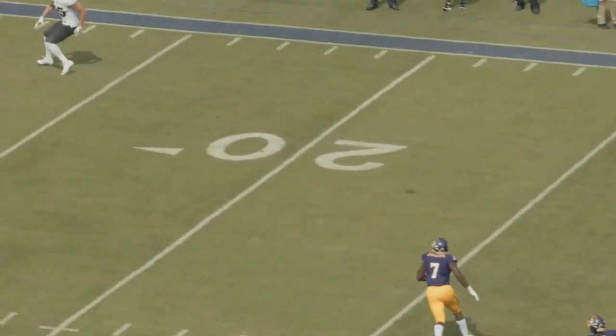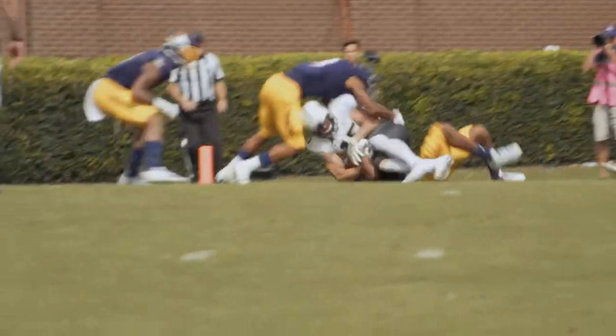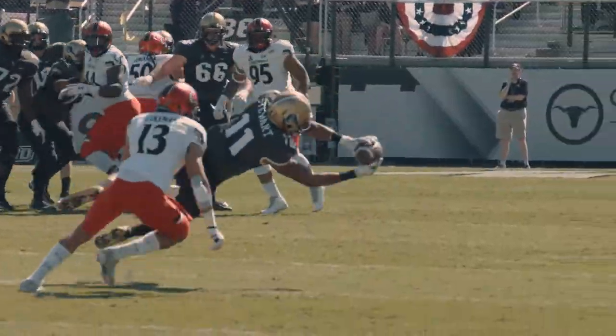Dustin looking, throwing. His pass is going to be caught. That's right inside the 10, towards the 5. He's to the 2 to the 1-yard line. Drops, looks, throwing. Pass is going to be caught by Stewart.